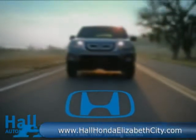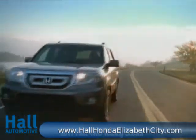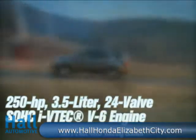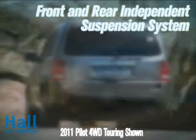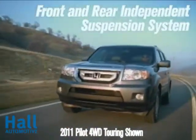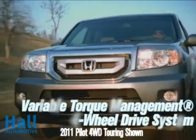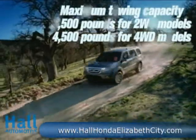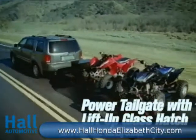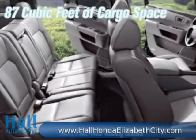The 2011 Honda Pilot shows off its bold look wherever it goes. Every Pilot is powered by a 3.5-liter i-VTEC V6 engine, which delivers an impressive 250 horsepower and 253 pound-feet of torque. Honda's innovative variable cylinder management helps to increase mileage and lower emissions by automatically deactivating and reactivating multiple cylinders, depending on the driver's needs.